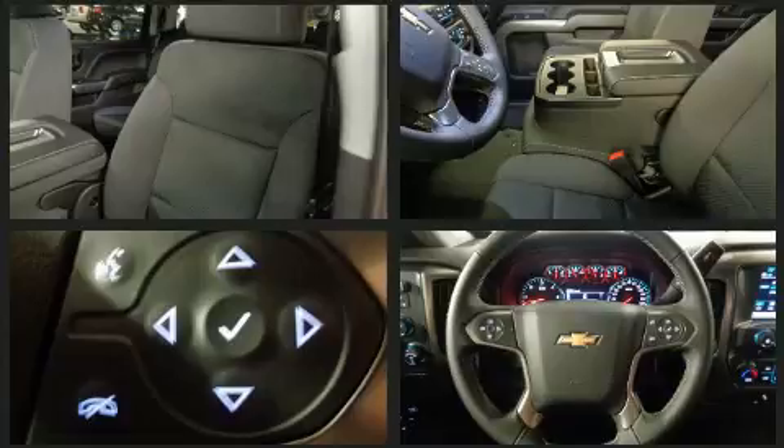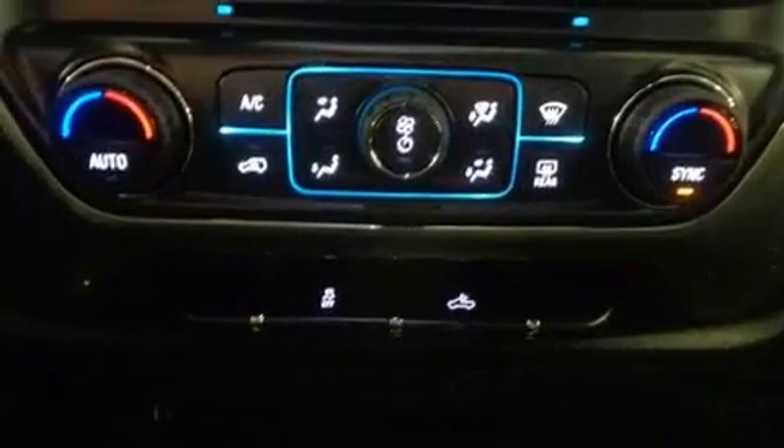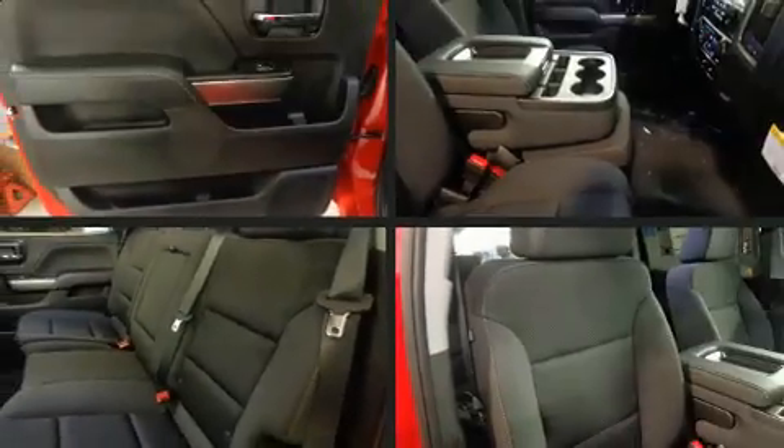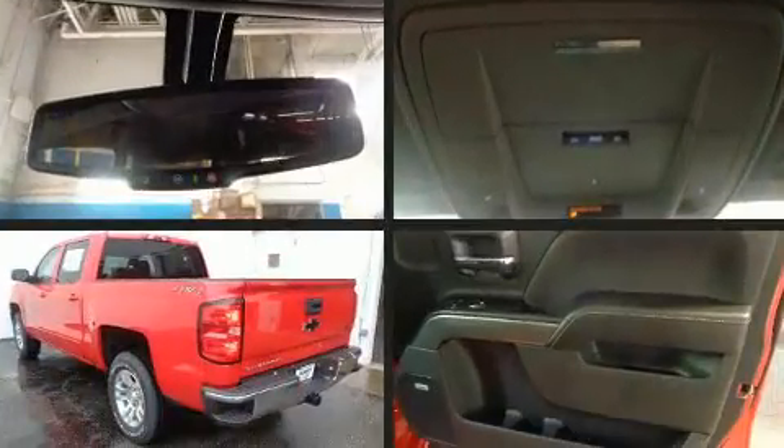With high-intensity discharge headlights illuminating your path, you'll always appreciate maximum visibility. Enjoy your favorite music via the stereo system, which includes a CD player with MP3 capability, steering wheel-mounted audio controls, and six well-positioned speakers.